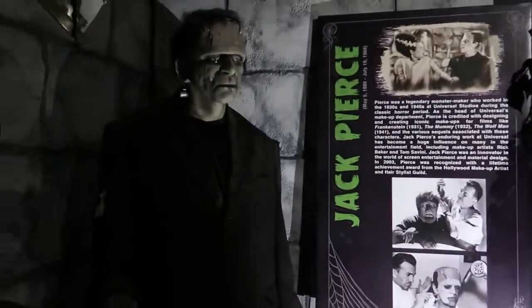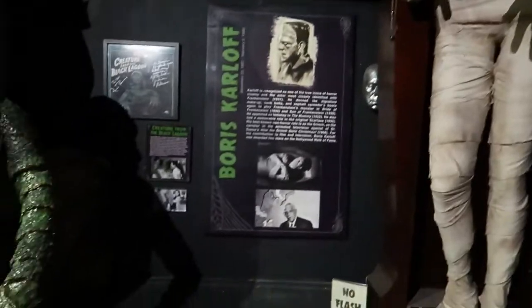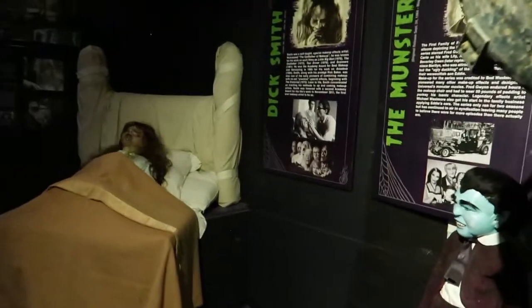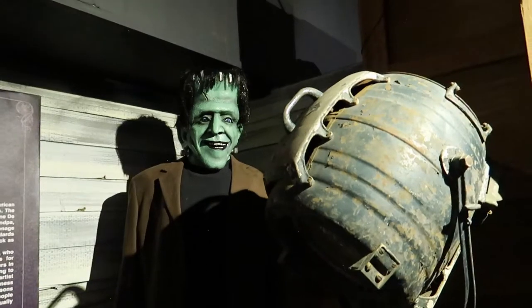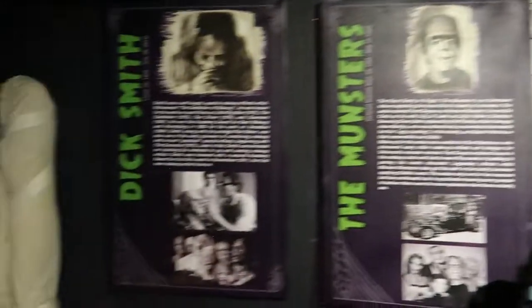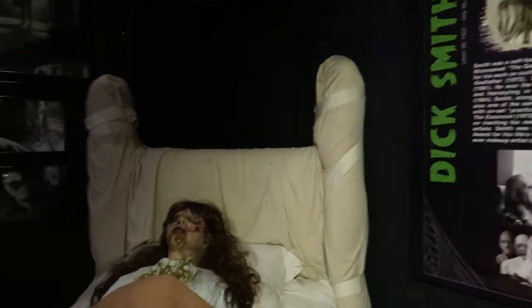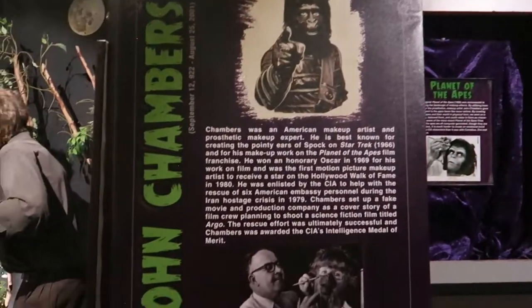A Creature from the Black Lagoon, The Wolfman, Frankenstein, The Wolfman — Lon Chaney Jr. The Mummy, Boris Karloff. The Munsters — there's Eddie Monster. There's another piece featuring Dick Smith, who created the makeup effects for The Exorcist. And then here is Planet of the Apes makeup — John Chambers.